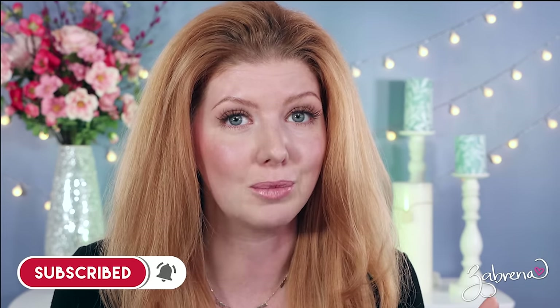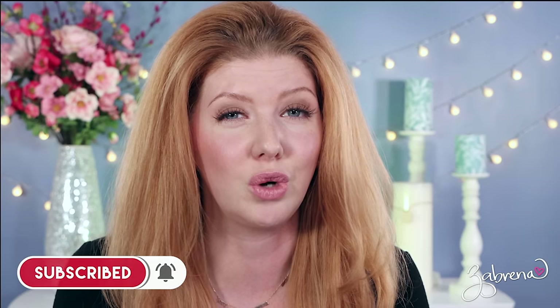Hey there, gorgeous. Hope you're having a great day. Today's tutorial is a very simple, easy — probably the easiest makeup look I have ever done on this channel — everyday look. I'm using my favorite products of the moment to create this. This has become my go-to favorite look for when I'm in a rush and I just want something fast and simple. If you're looking for something like that, I think you'll really love this one.